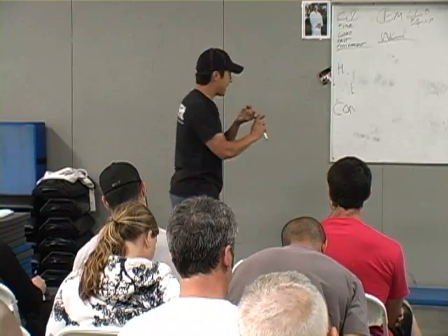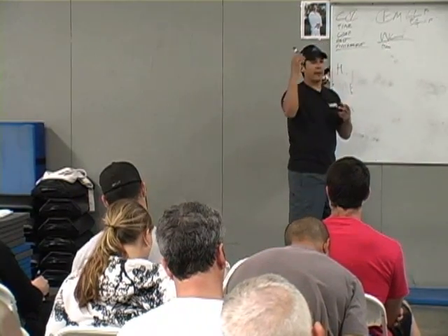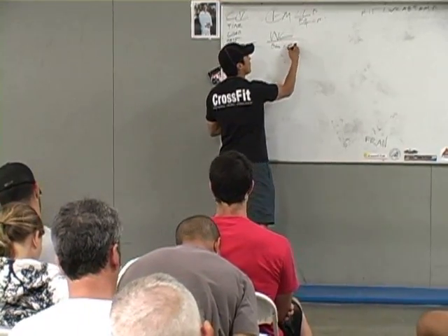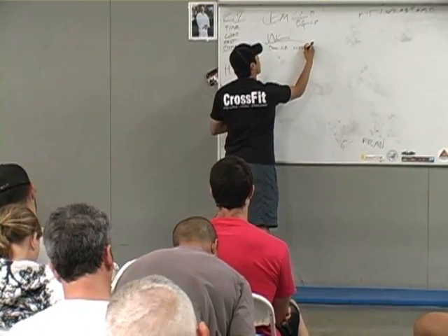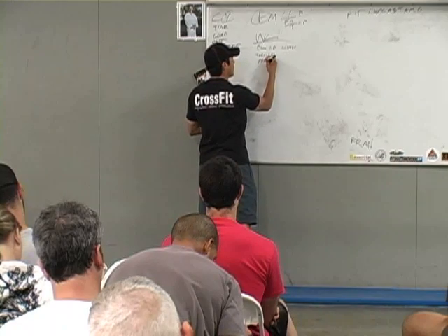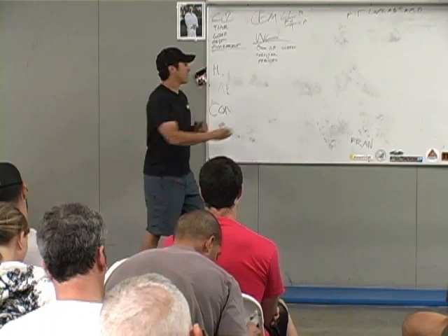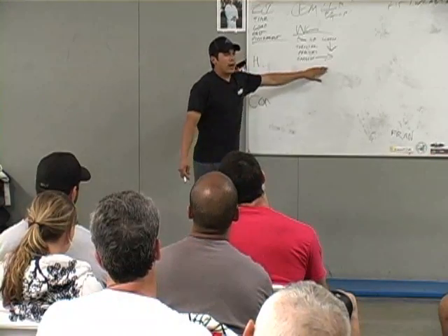Deadlift. Basically all of the stuff that we did picking stuff up off the ground — deadlift, sumo deadlift, high pull, clean. Thruster would fall under this category. All of our presses fall underneath this category. Snatch would fall underneath this category. All our kettlebell work.